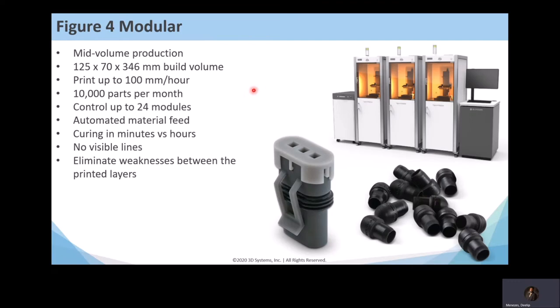The Figure 4 Modular is called 'modular' because it consists of a controller and individual modules — one controller can manage up to 24 modules. Each module has a print engine, and each print engine prints using one material. So you can have multiple modules printing with multiple materials, even printing different kinds of parts, like a mini factory. The build volume can print up to 100 mm per hour, which is very fast in the 3D printing world, and a full setup like this can print around 10,000 parts per month.